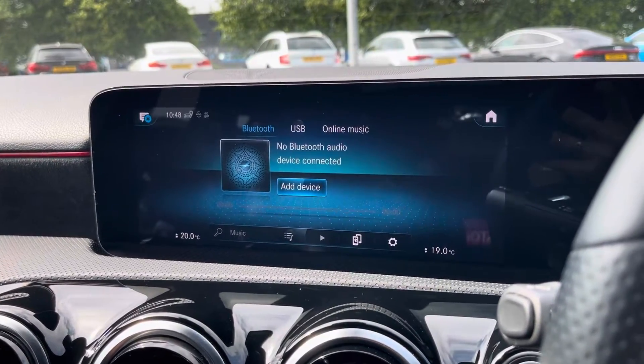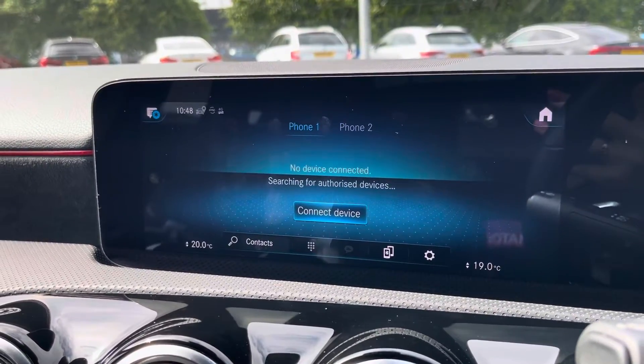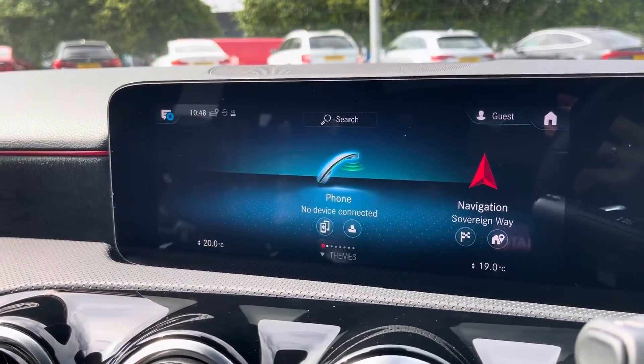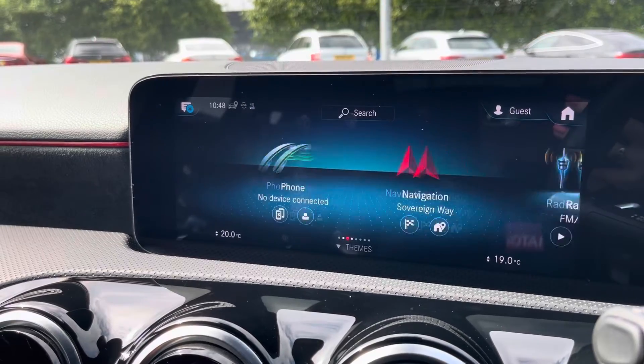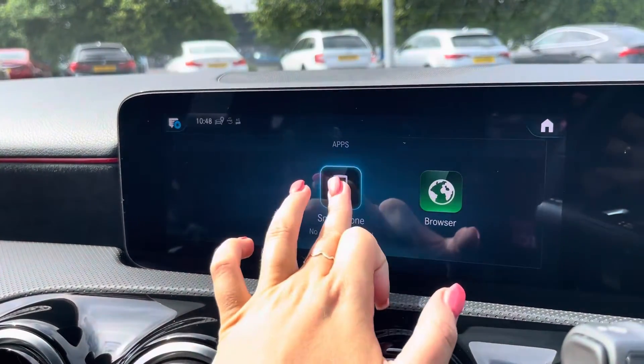You can use the Bluetooth function to connect your mobile device to make and take phone calls whilst out on the go with ease, and you can also connect your devices to stream any apps using Apple CarPlay and Android Auto.